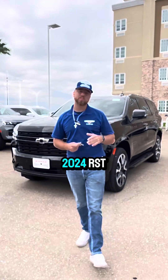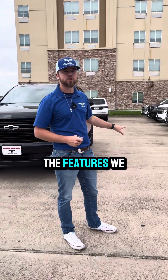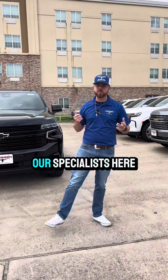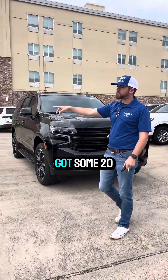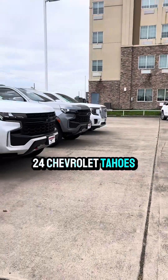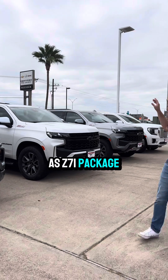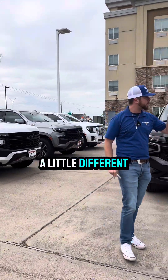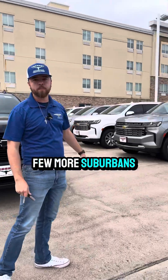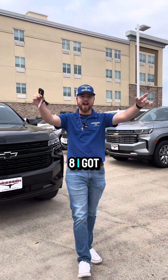All right everybody, so this is our 2024 Tahoe RST. If you have any questions on any of the features, give us a call. I'm one of our specialists here. If you don't like this vehicle and want something a little different, we've got 2024 Chevrolet Tahoes and Suburbans in the Z71 package — that's going to have your four-wheel drive and all that good stuff. We've also got more Suburbans and Tahoes including LT trims. We have it all. Give us a call at 361-592-2668.